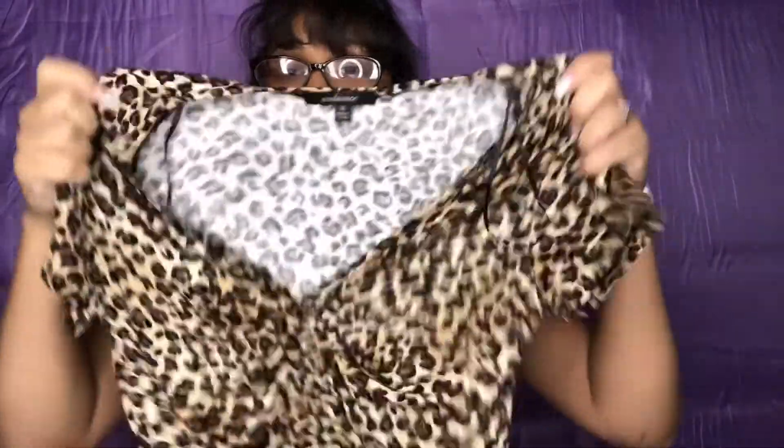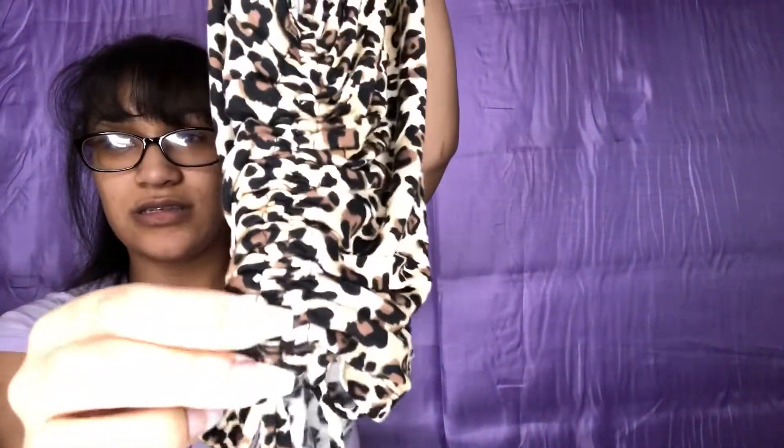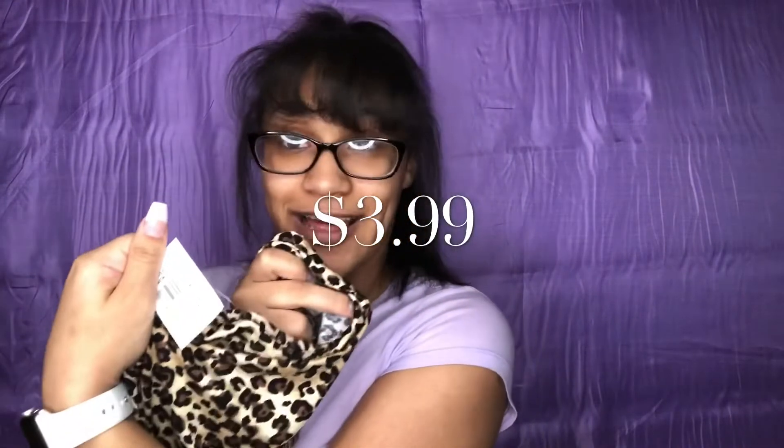The next thing I got was this top. I wanted to try something new — I never really wear animal prints. I got this leopard print shirt, and it's kind of like a crop top that scrunches up and is stretchy. I got a medium, since I've been breastfeeding and my chest is bigger. I got this for $3.99 — can't beat that!